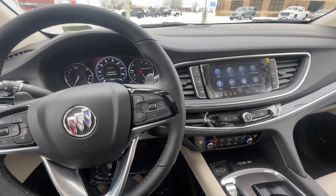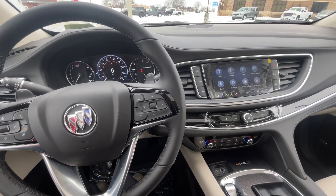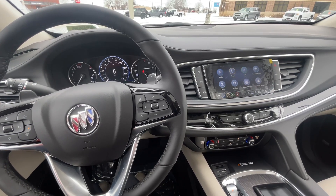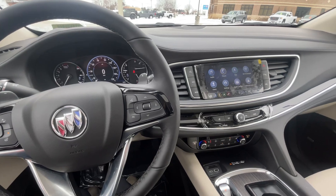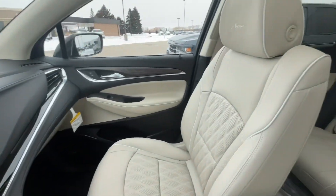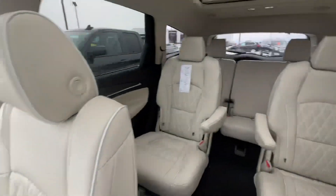Hello everyone, I'm here with Meyer Motors to show you our brand new 2023 Buick Enclave Avenir. This vehicle has the rich garnet metallic exterior and the whisper beige and ebony accent interior.